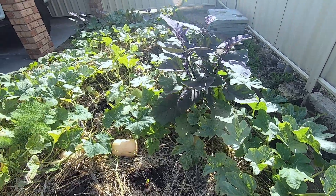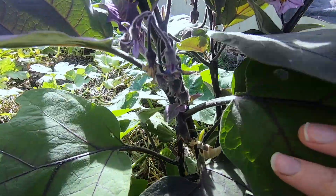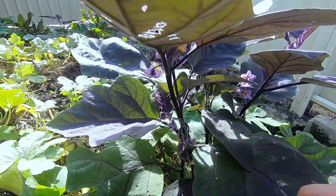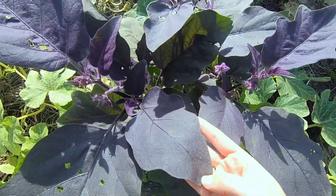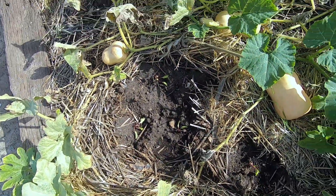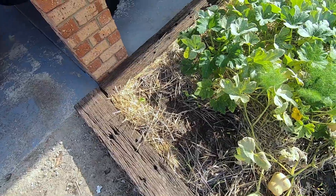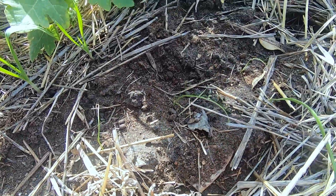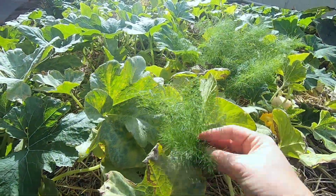I also have eggplant in here — the little ones. There's heaps of little ones coming along and I've already picked heaps. Such a pretty plant, the leaves are beautiful, they're like felt. In between I've started to plant my winter veg — beetroot, some cabbage, some chard, onions, garlic, and a wild dill that's popped up from the compost.